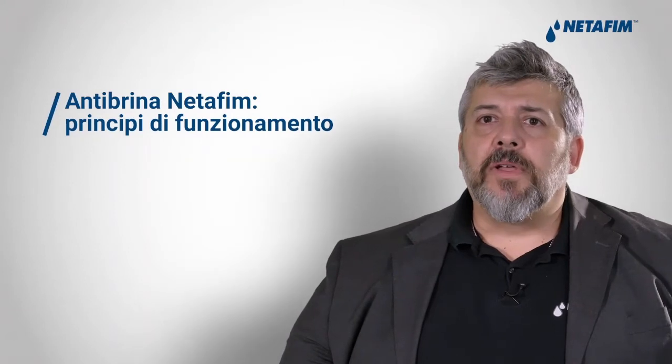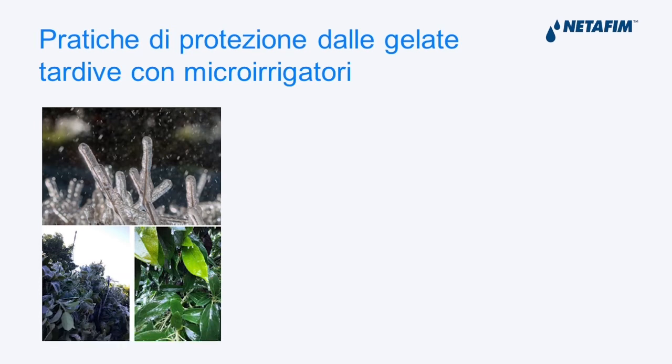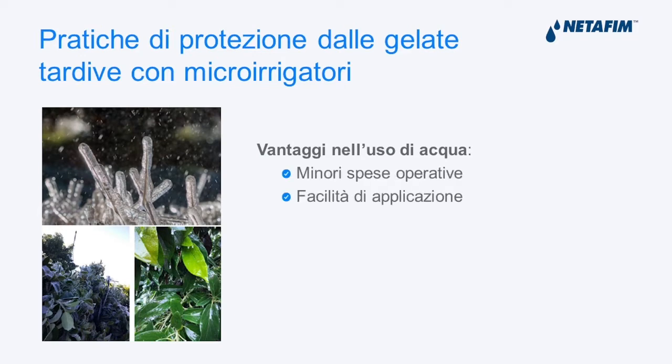Let's now show the Netafim solution for active protection against spring frosts. There are options such as moving air, covers, braziers, or frost protection covers, but we believe that in terms of active protection, micro sprinklers are the best choice — using water with a very specific and user-friendly technique. The advantages of water are that operating expenses are limited, it is adaptable to different uses and circumstances including sloping terrains, and water has a high energy efficiency.